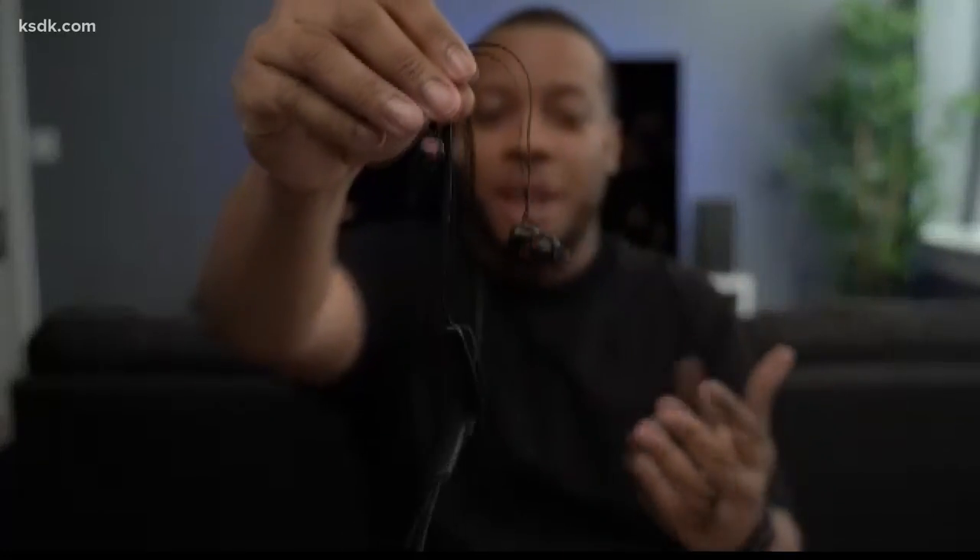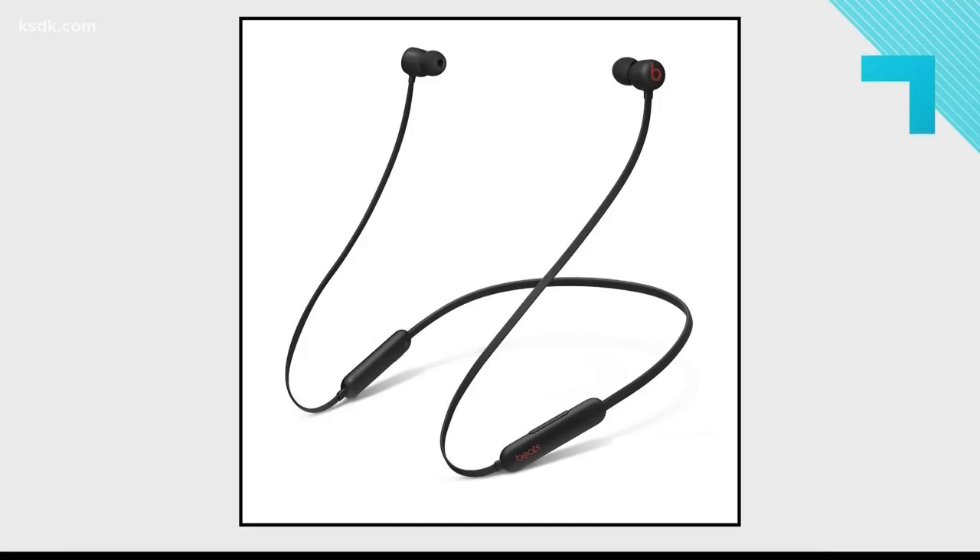Alright, so I have a lot, so I'm gonna get through them. But the first one is around my neck — these are the Beats Flex. These are wireless earbuds from Apple. The great thing about these is that if you know someone who likes to work out, go running, and listen to music, they can have these in their ears and not worry about them falling out. If they do fall down, they'll just hang around your neck, and they have magnets right here that will attach and keep them in a good spot.